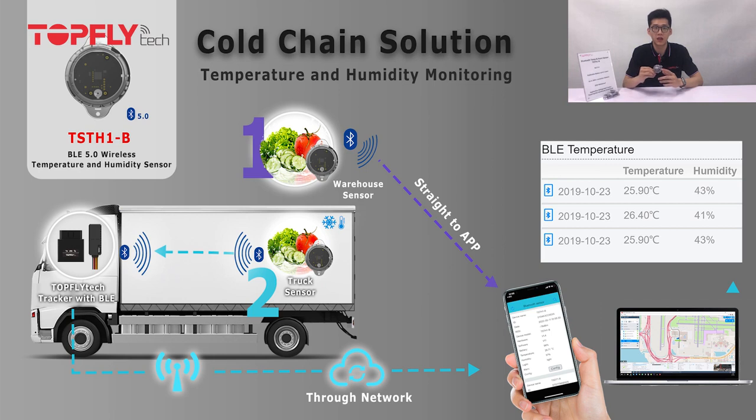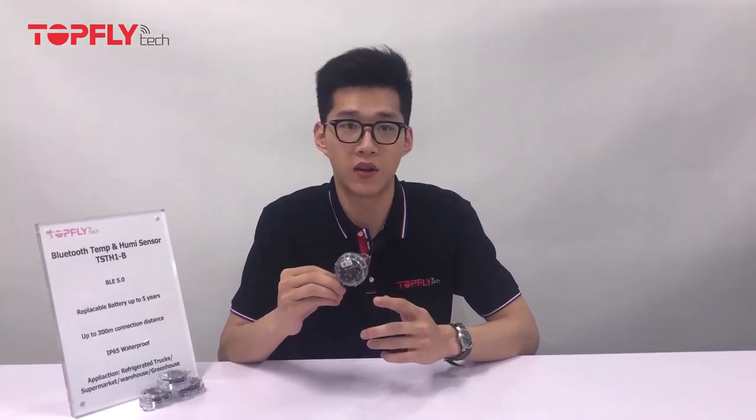Alternatively, it can report straight to your phone via Bluetooth when offline and if you are standing close enough. The data will show on our BLE accessory app. The reports in the app can be generated on the phone and be sent to you via email.